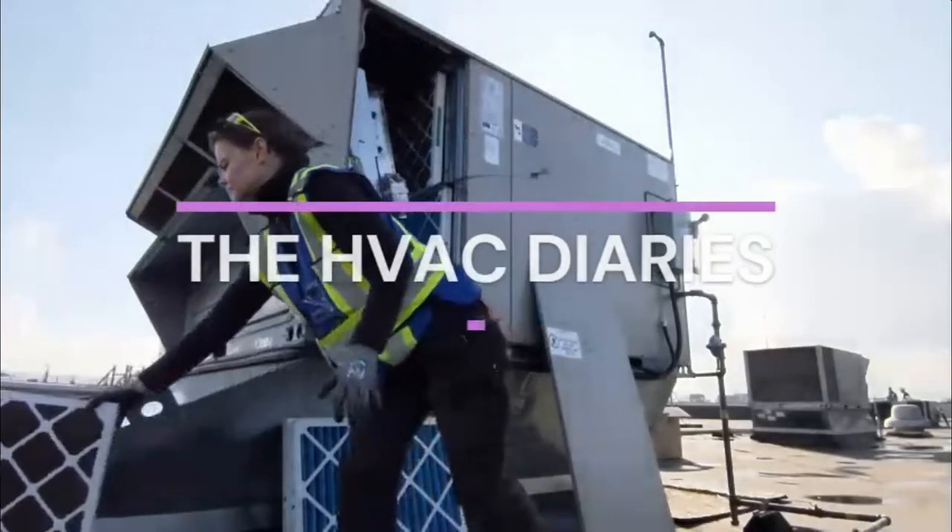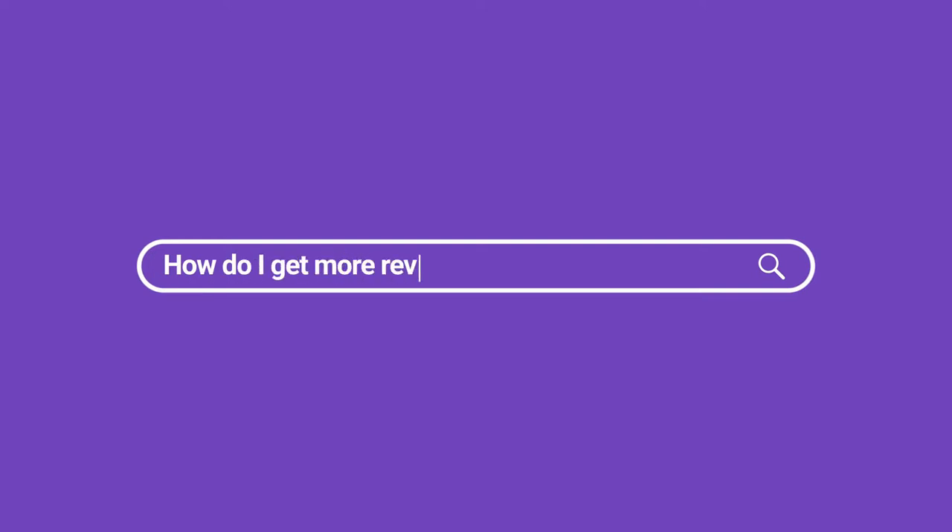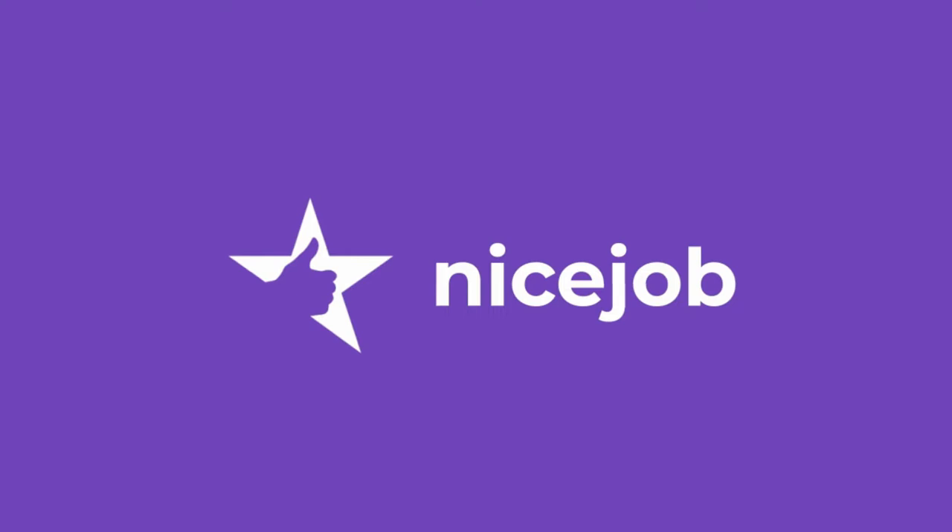Hello and welcome to the HVAC Diaries. This video is sponsored by NiceJob, an effective way to get reviews for your business.